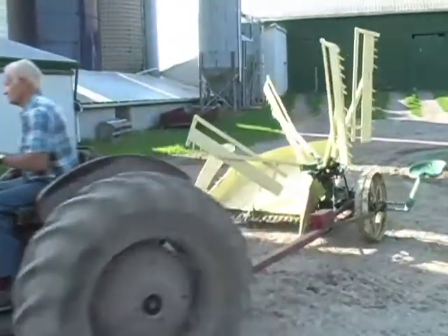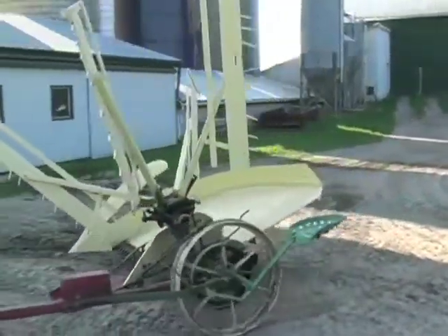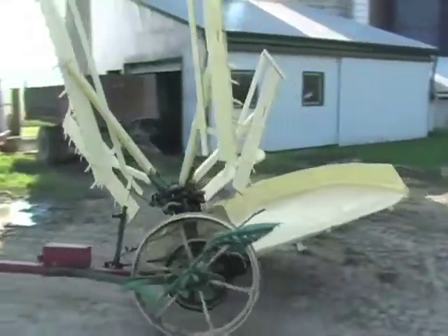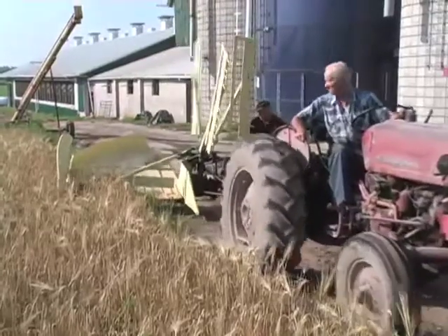We've acquired a lot of these older pieces of farm equipment, and some are restored, some of them have been bought the way they are, and we just want to display and show people how they work.